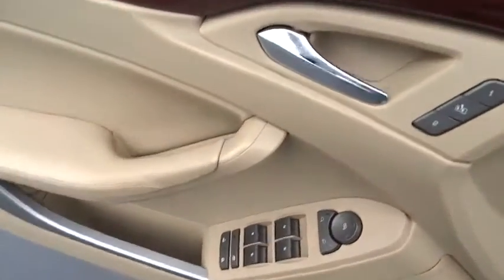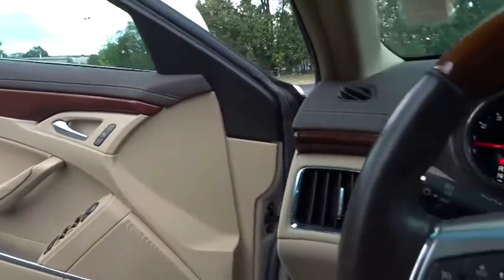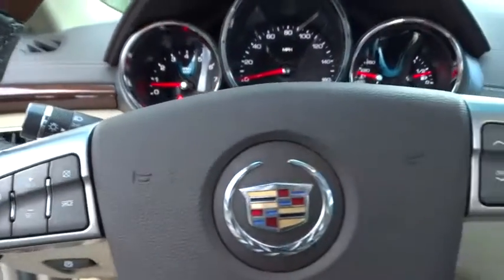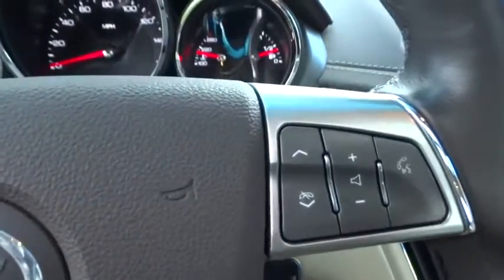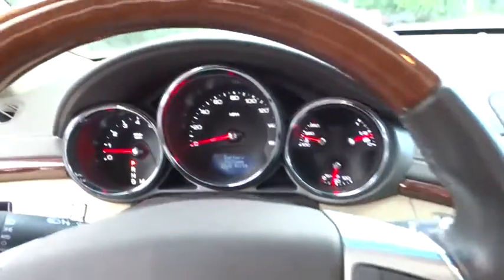Traction control, keyless entry, stability control, anti-lock braking system, steering wheel audio controls, all-wheel drive, leather-wrapped steering wheel, adjustable steering wheel, power steering, aluminum wheels, cruise control, four-wheel disc brakes, floor mats.